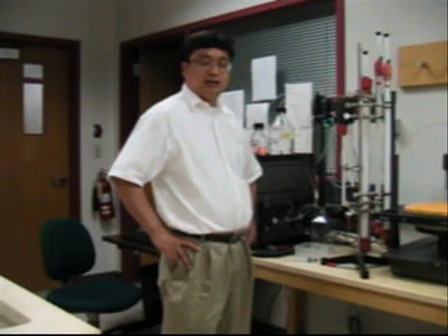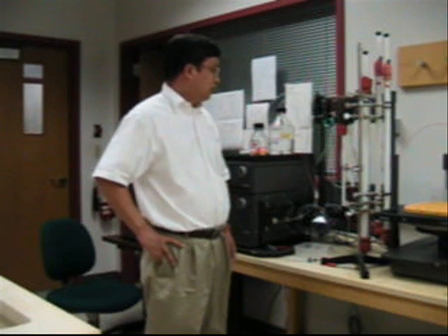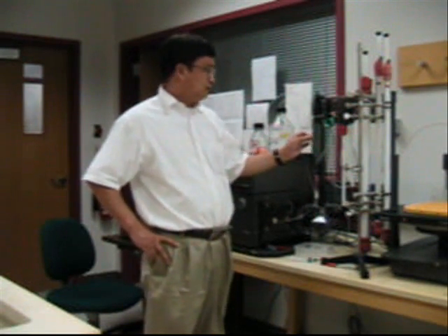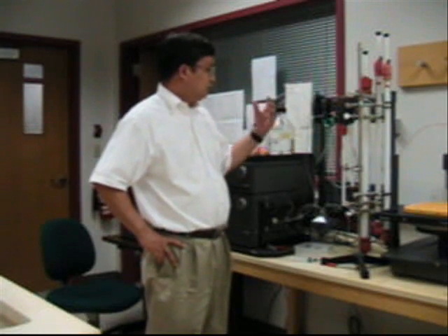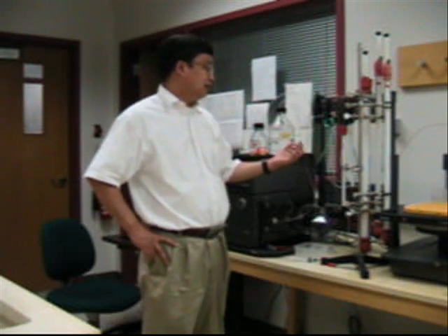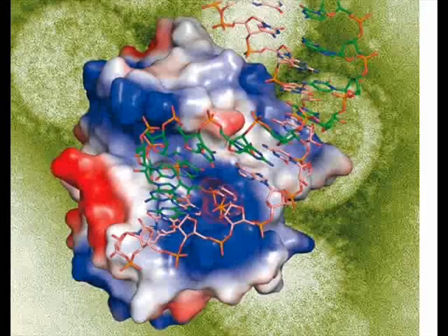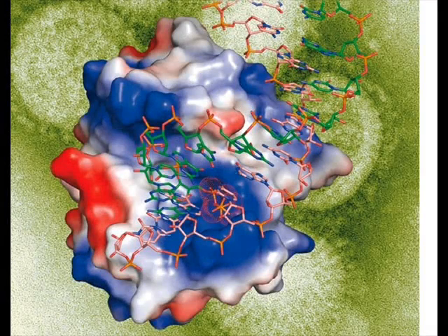We do a lot of protein purification and crystallization experiments. Here I show you the FPLC system. We have multiple columns and we purify all our proteins on this system. After we purify the protein, we set up crystallization experiments, then we take the crystals to our X-ray machine to collect diffraction data. Eventually, we get a three-dimensional electron density map of the proteins, and then we can look at the structures and see how the protein works.